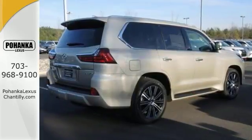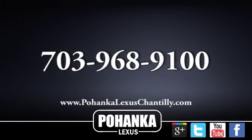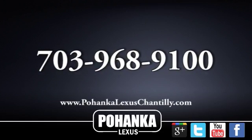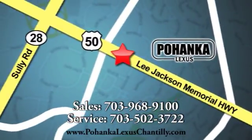Come on, take a test drive today. Call us now for more information on this vehicle or visit today. We're conveniently located at 13909 Lee Jackson Memorial Highway in Chantilly.